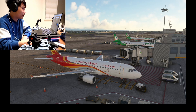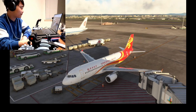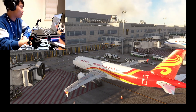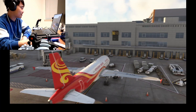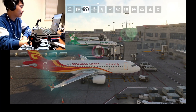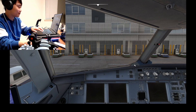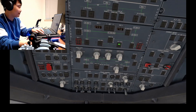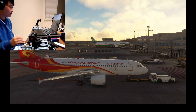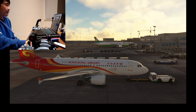Everyone, this is John back again with another video. Today we're going to be flying Hong Kong Airlines all the way from Taiwan — the Taiwan airport — all the way to Hong Kong. Not Taichung, but the new airport that just came out.